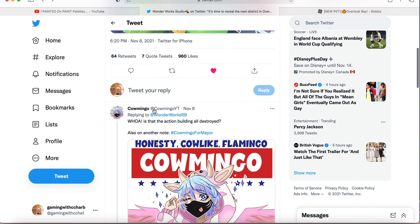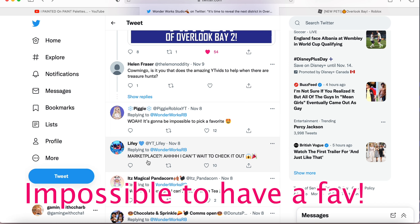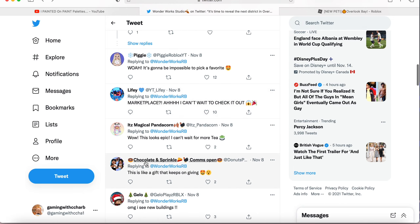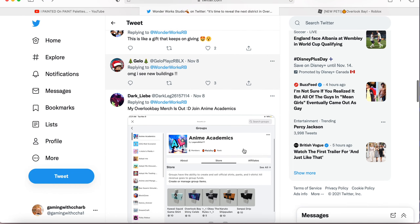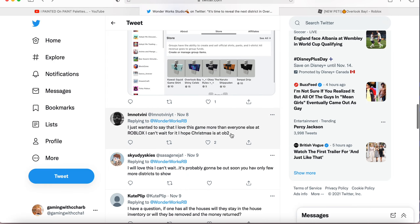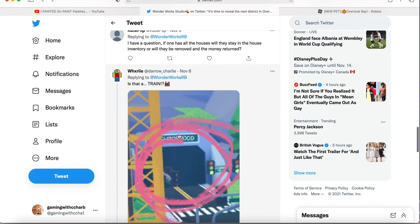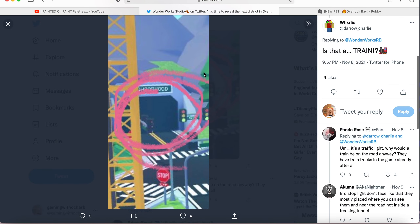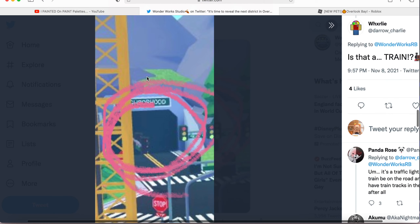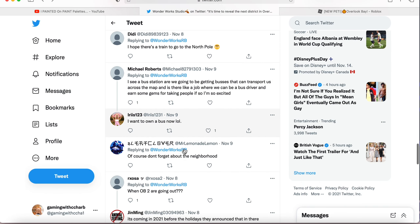Most people are super excited, saying things like 'This is going to be impossible to pick a favorite,' 'This looks epic,' and 'This is a gift that keeps on giving.' Someone even spotted what looks like a train in the image, which is super exciting. And there also appears to be a bus station — are we going to get buses that can transport us across the map?